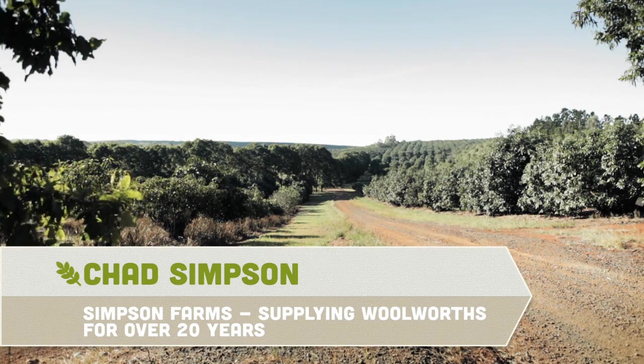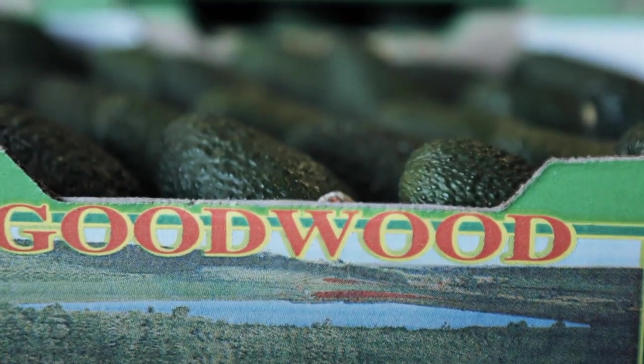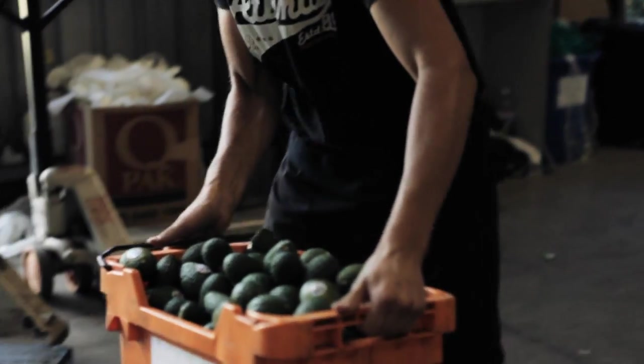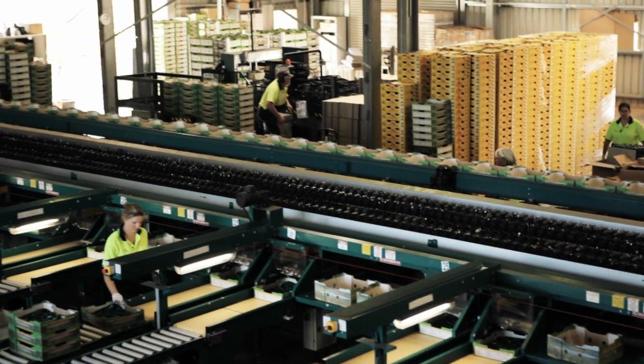My name's Chad Simpson, I'm an agronomist for Simpson Farms, which is a primarily avocado orchard located just outside of Childers in the southeast Queensland region. Simpson Farms has been a supplier to Woolworths ever since they became a major player in the avocado industry. We currently have over 200,000 avocado trees in the ground, producing about 2 million trays of fruit a year.